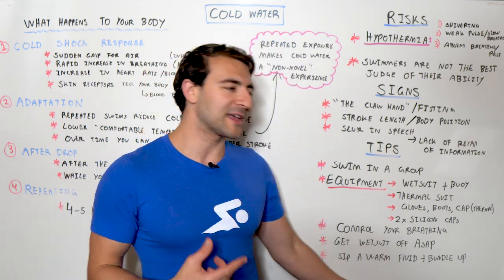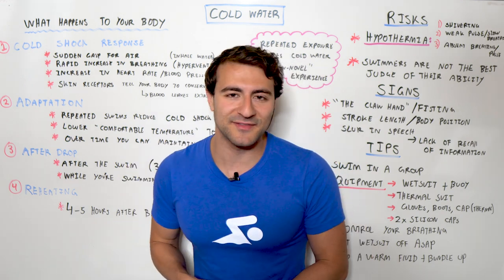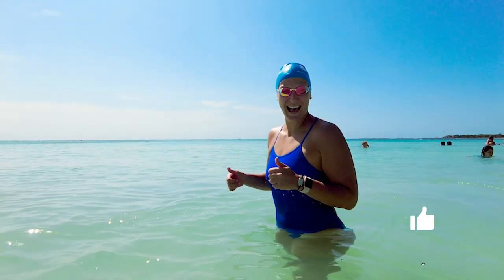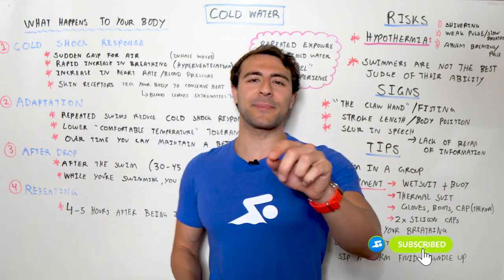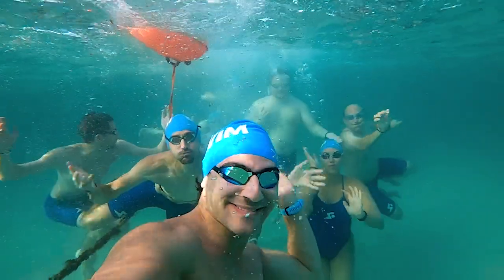It's important not to drink any caffeine — bundle up as much as you can. Let me know in the comments what you've done, whether it's ice swimming, polar plunge, cold plunge, or swimming 5k in freezing water. If you enjoyed this video, you're going to love the video where I share what happens to your body when you swim. Happy swimming!